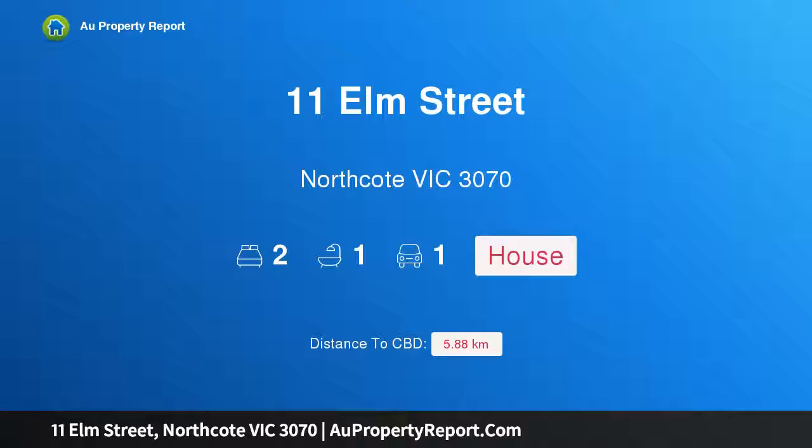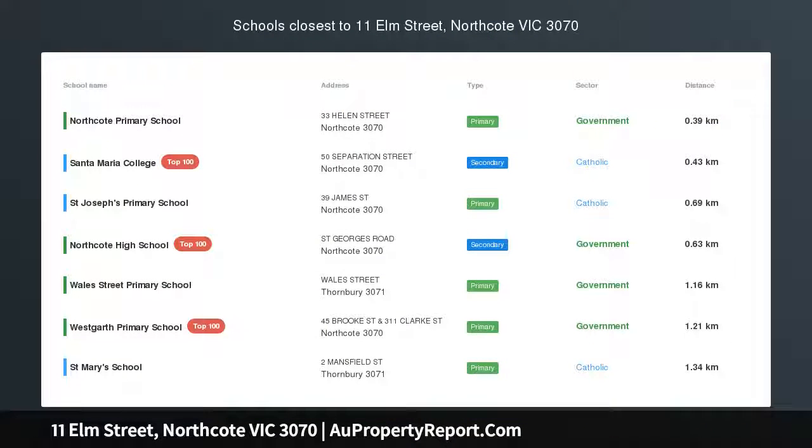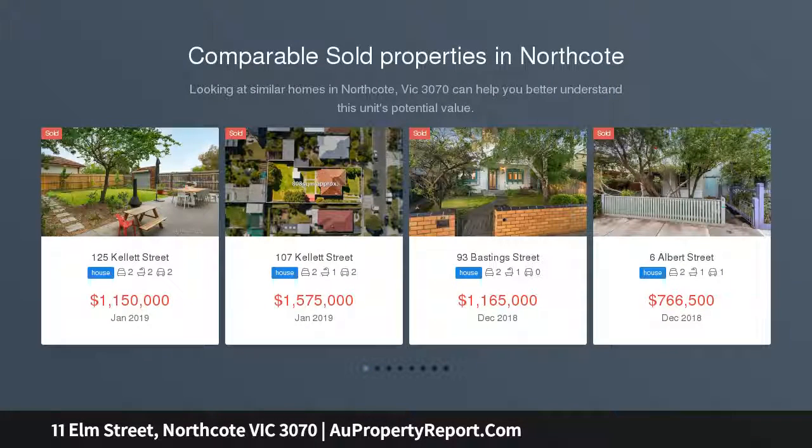Hi. I am glad to introduce Property 11 Elm Street, Northcote Victoria 3070. Dream Dimensions in Northcote's heartland. Set on a vast residential allotment, GRZ2, with the best of Northcote at your doorstep.